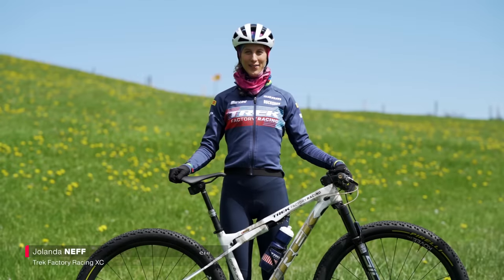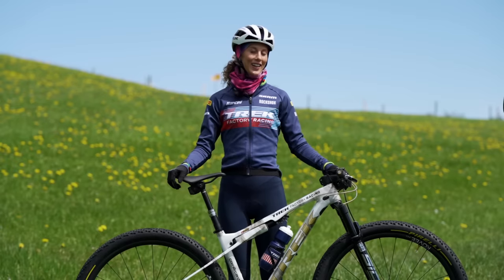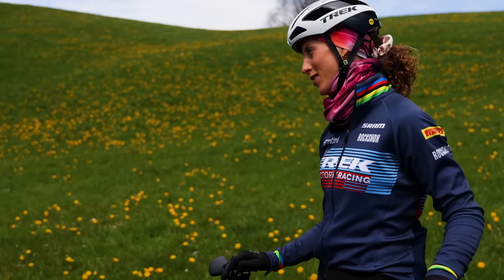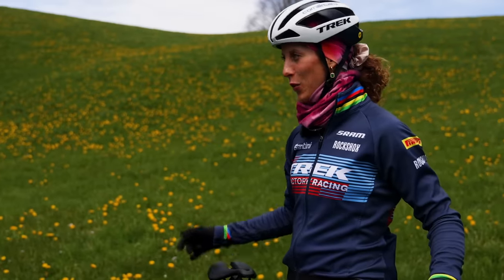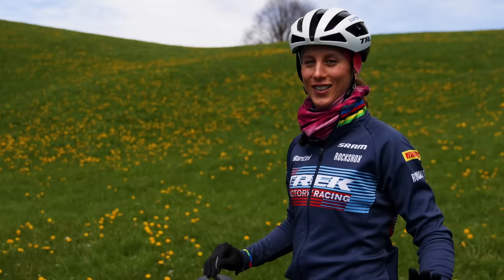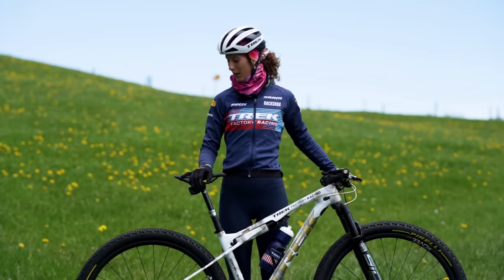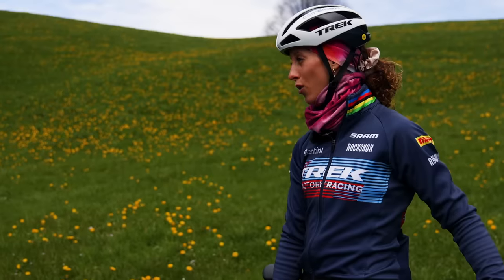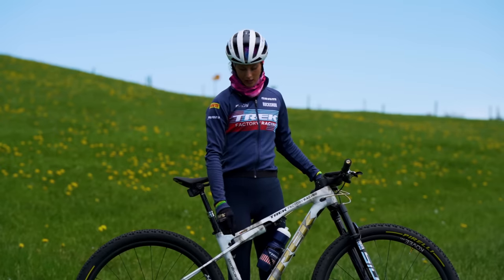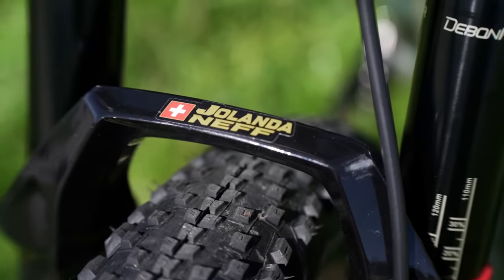I'm Yolanda Neff and I ride for Trek Factory Racing. I ride the Trek Super Calibre, size medium. What I really don't like is when my position changes — I broke a saddle and had to put on a different model and it felt a tiny bit different, which I really don't like. I like to have the same saddle on all my bikes, road and mountain. We do change the chainring size for short track races — I always take a bigger chainring, and for cross country I'm usually on the 32.